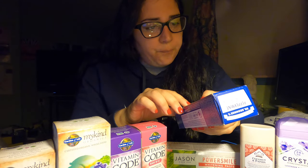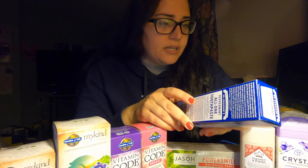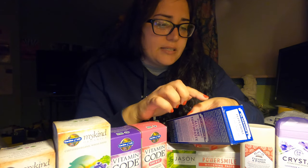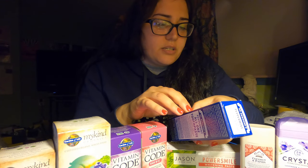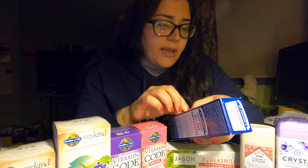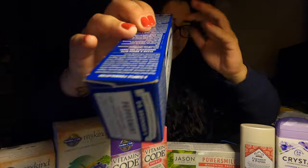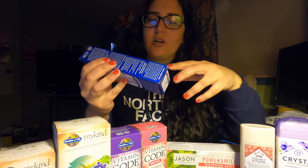I also picked up these toothpastes. So we got Dr. Bronner's peppermint — been really excited to try this. Obviously it's a big popular brand in the organic and vegan market because it is certified vegan and cruelty-free. It's flavored with pure organic essential oils, no artificial flavors or sweeteners. It's fluoride-free and SLS-free, no synthetic detergents or foaming agents. I got peppermint because I really like the peppermint flavor — I'm not really a big spearmint person. So I'm excited to try this along with the vitamins.